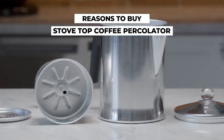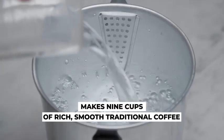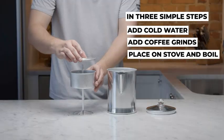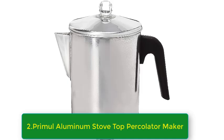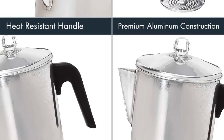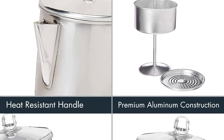Number 2: Primula Today Aluminum Stovetop Percolator Maker, 9 Cup, Silver. Experience the convenience and classic charm of the Primula Today Aluminum Stovetop Percolator Maker. This durable coffee maker allows you to brew up to 9 cups of rich, flavorful coffee directly on your stovetop. Its sleek silver design not only complements any kitchen decor, but also ensures even heat distribution for a perfect brew every time. Ideal for coffee enthusiasts who appreciate the ritual of stovetop brewing, the Primula Today Percolator Maker offers an easy-to-use experience with a clear knob to monitor percolation.